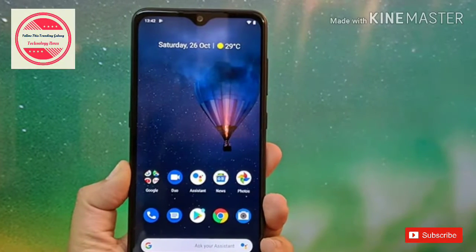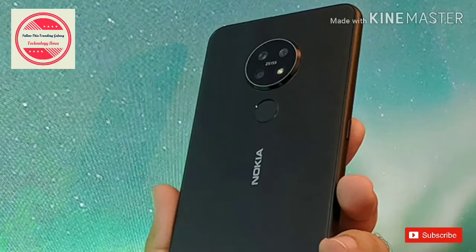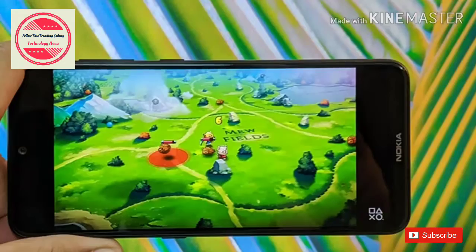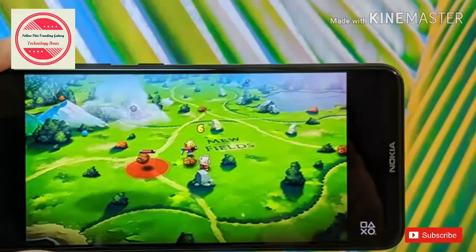Nokia 7.2 Review: Decent, But Lacks the Wow Factor. HMD Global seems to be betting a lot on the success of its latest mid-range smartphone in India, but the phone fell short on performance.